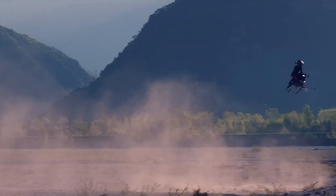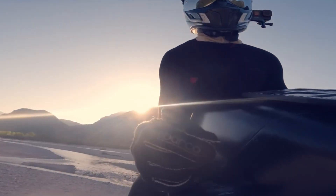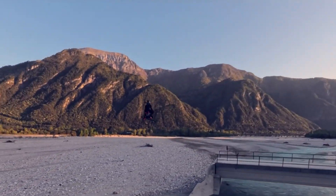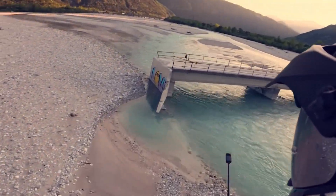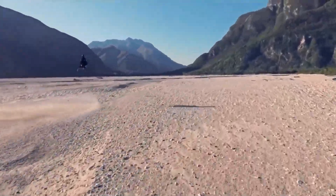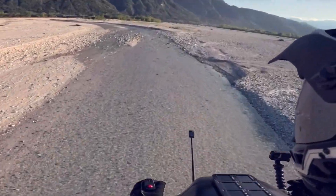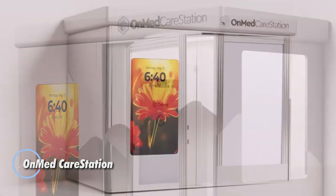While still in the prototype stage, the Air Bike has already been flight-tested in real-world environments like forests and deserts. Pricing and release details have not been announced, but the Air Bike signals a bold leap into the era of personal air mobility with futuristic style and thrilling performance.